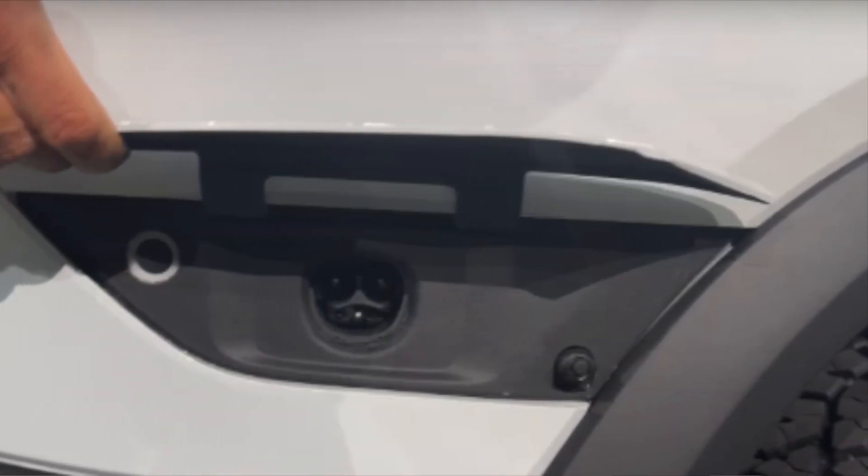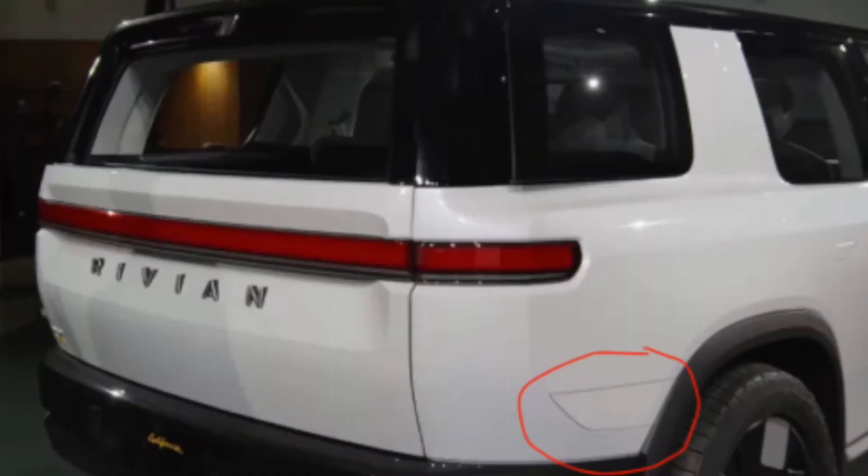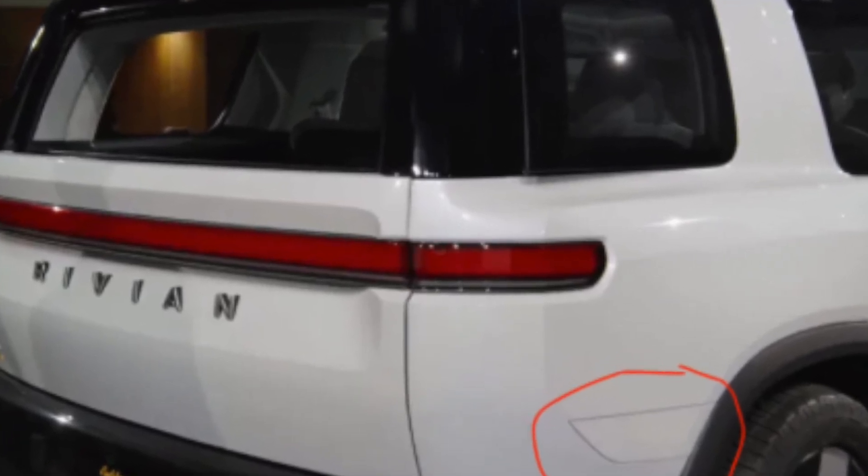All of the Rivian R2 and R3 SUVs revealed today will have NACS charging ports on them. They're designed with rear passenger side charge port locations, and I've already heard from Tesla owners lamenting that this is a really bad design idea — because on the rear passenger side, both R2 and R3 will also take two supercharger spots when charging. Today, I'm going to show you what it's like to charge a Rivian at Tesla superchargers.